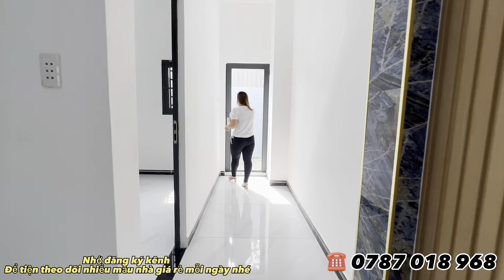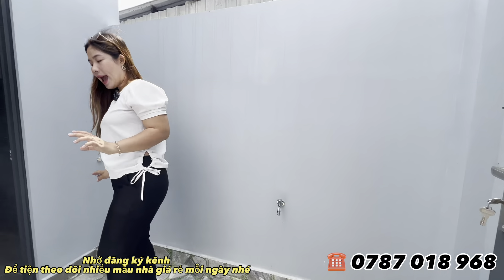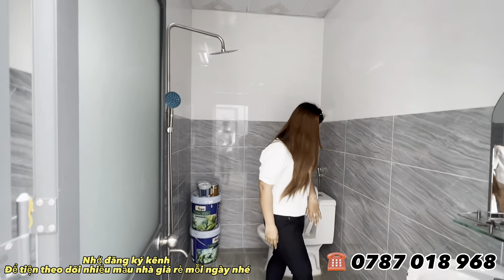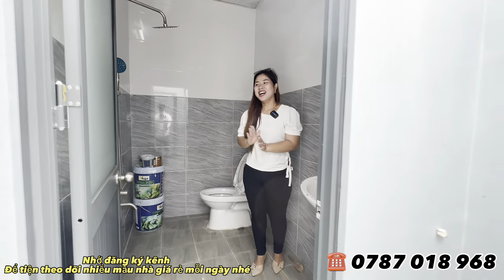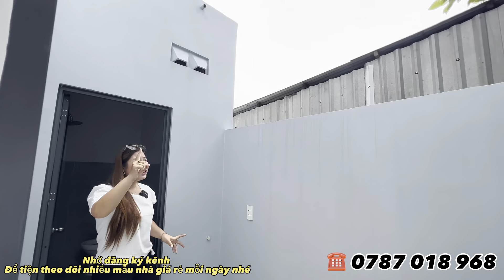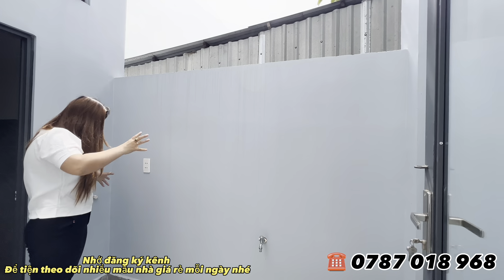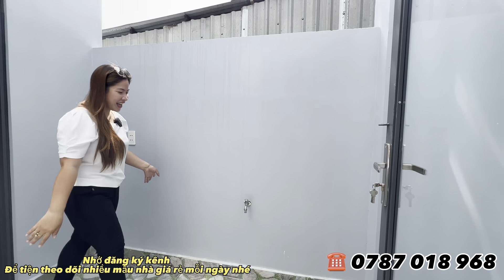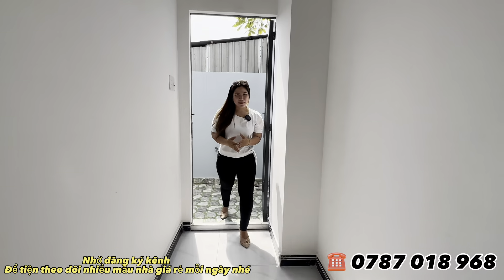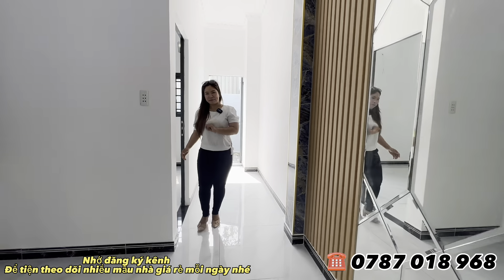Đây là đường bước ra nhà sau. Nhà sau có một sân sau, nhà vệ sinh nằm ở cuối dải. Trong đây đầy đủ thiết bị tiện nghi cơ bản. Cửa nhôm xingfa kính mờ. Có thể lắp đặt máy giặt ở không gian này. Nước, ống cống, hạ tầng đầy đủ. Về đây rất yên tâm, không lo nghẹt cống. Khu vực này sẽ không có ngập nước.